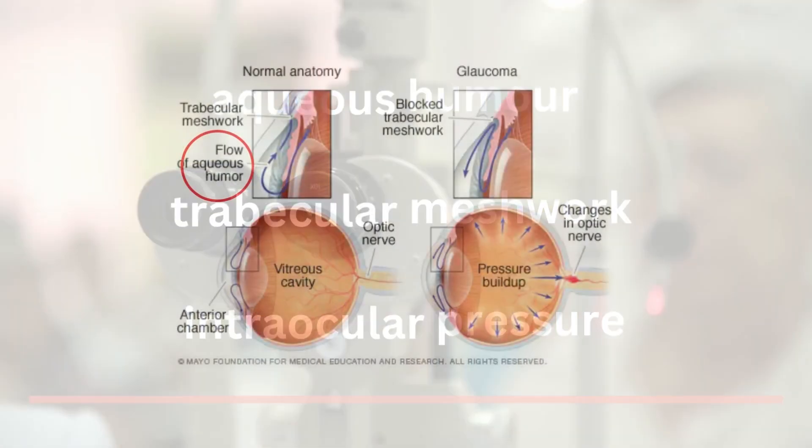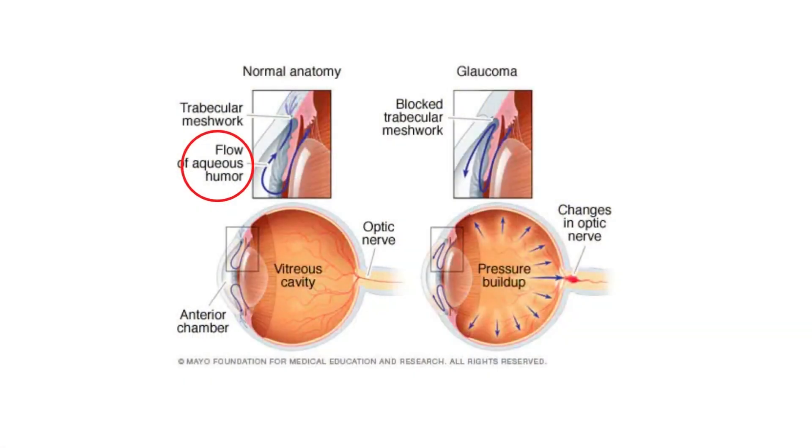Glaucoma is a collection of eye disorders that harm the optic nerve. For clear vision, the optic nerve, which transmits visual data from the eye to the brain, is essential. High pressure in your eye is frequently associated with damage to the optic nerve; however, glaucoma can develop with normal eye pressure as well. Even while it can affect anyone, older persons are more likely to develop glaucoma. For those over 60, it is one of the main causes of blindness. Numerous glaucoma types show no symptoms at all — you might not notice a change in vision until the problem is advanced, since the effect is so gradual.